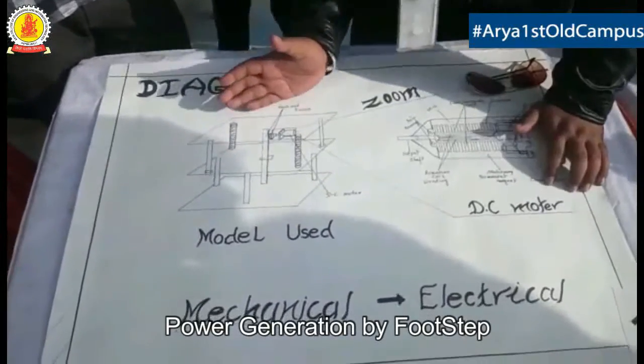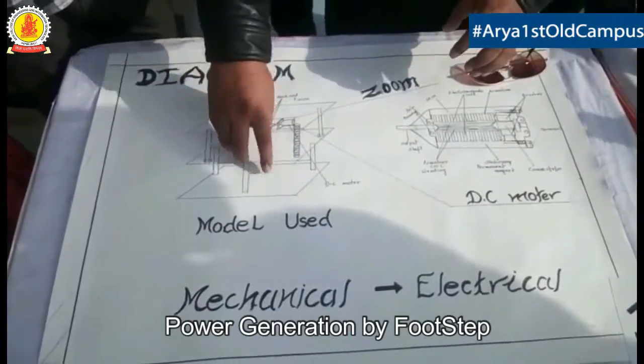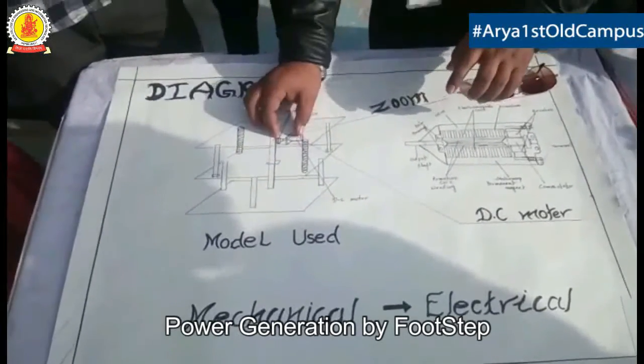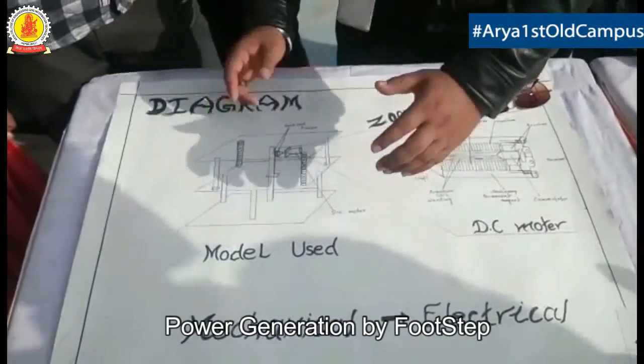In this project, when we took our first steps on this, there is a rack and pinion support which is joined with the DC motor. And there is a suspension which compresses up and down.